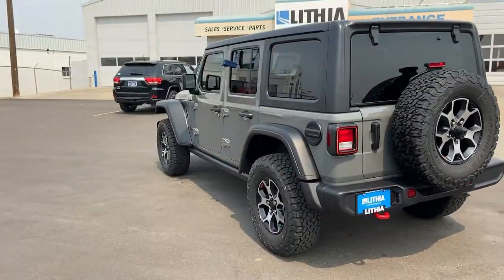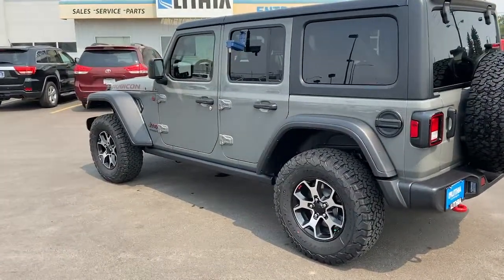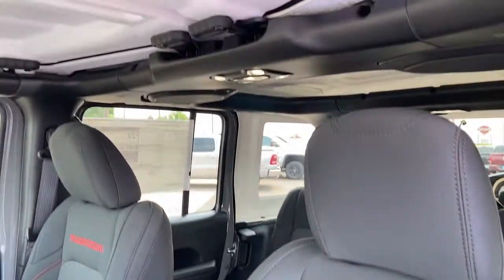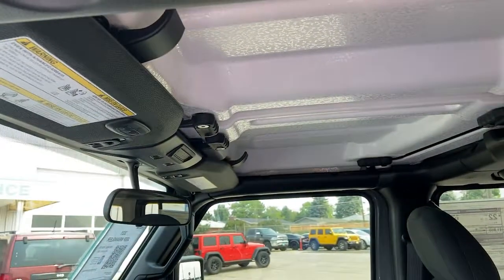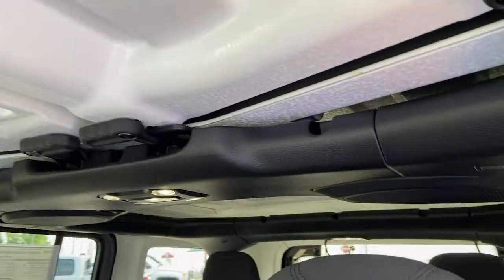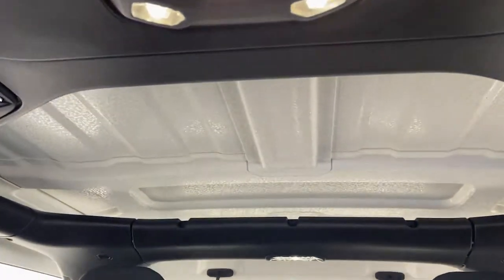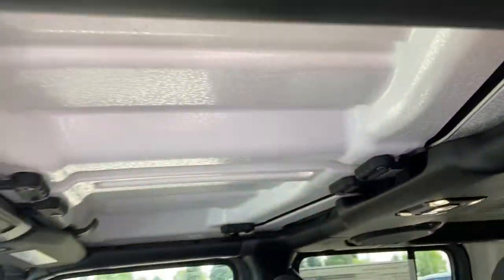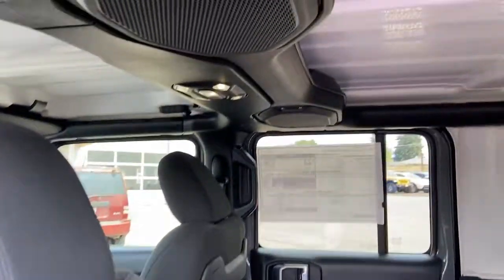These are just some of the great options this vehicle comes with: keyless entry, heated driver seat, four-cylinder engine, fog lamps, backup camera, heated mirrors, iPod/MP3 input, keyless start, 4x4, and satellite radio. There's nothing like that feeling of wind in your hair and freedom — get into the Wrangler today.